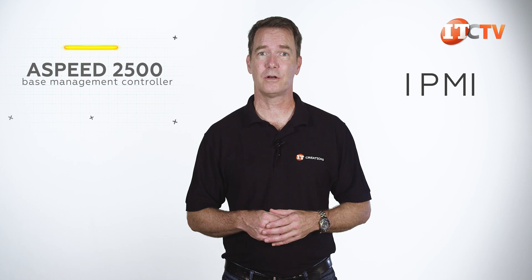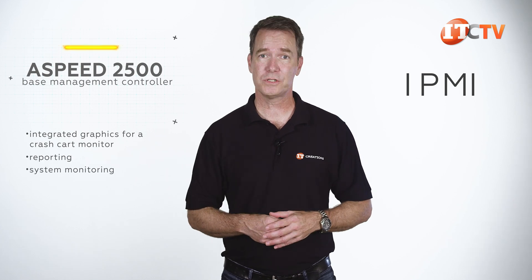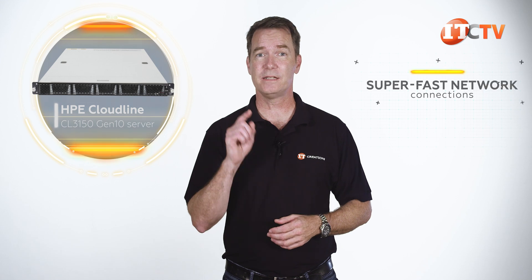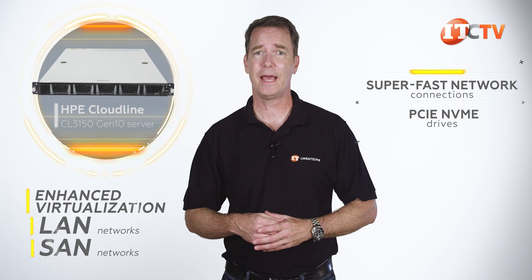IPMI provides access to the ASPEED 2500 base management controller, which also delivers integrated graphics for crash cart monitoring, system monitoring, and the ability to restart your system out of band. As part of the Cloudline architecture, the HPE Cloudline CL3150 Gen10 is a modular storage component for easy scale-out of your existing network. With open management tools, it's compliant with third-party hardware and Intel-based systems already in your infrastructure. With super-fast network connections and PCIe NVMe drives leveraging AMD's EPYC processor, this system is perfect for enhanced virtualization and supports both LAN and SAN networks.